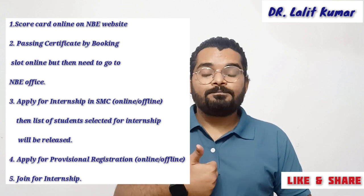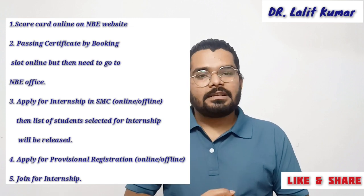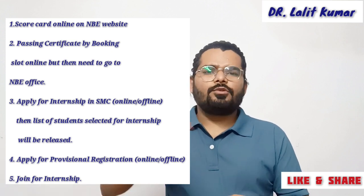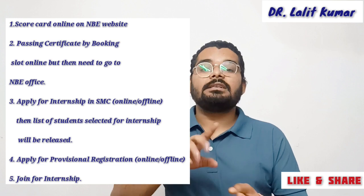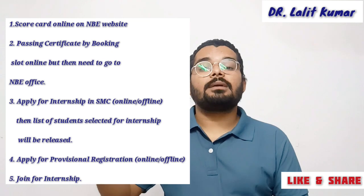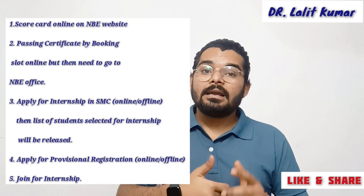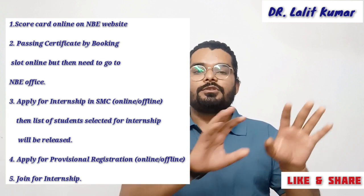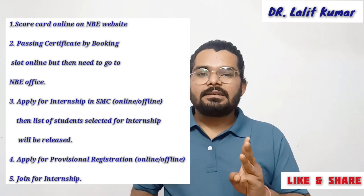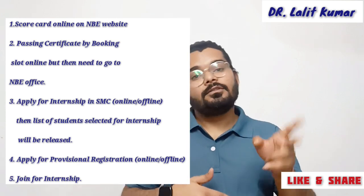States that say just give us your name and we will allot internship seats as per availability, and then you get provisional registration — that approach is more correct, because if you don't get seats in one state you can go to another. This is a bit controversial. Both steps — applying for internship and applying for provisional registration — can be done online or offline depending on the state. For example, in Delhi, both are done online.